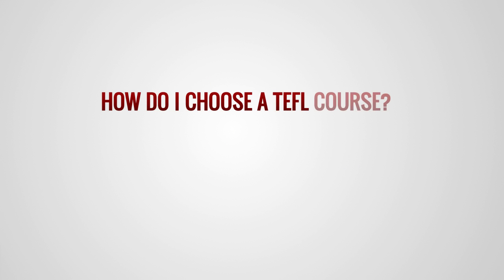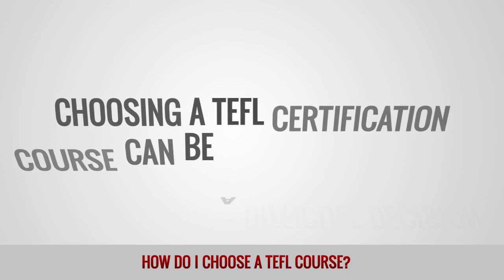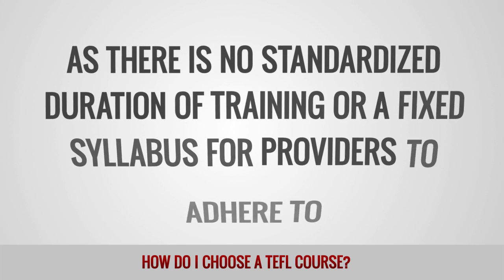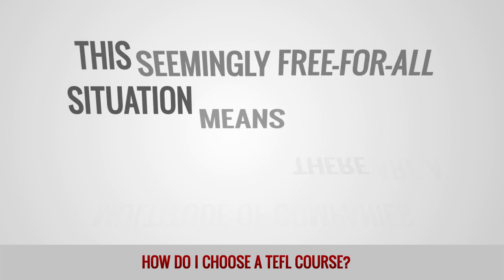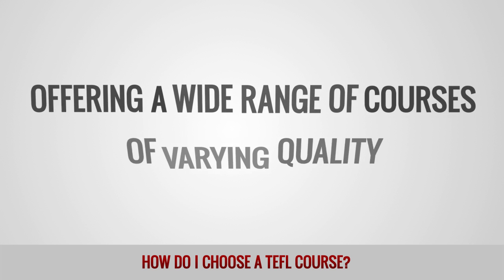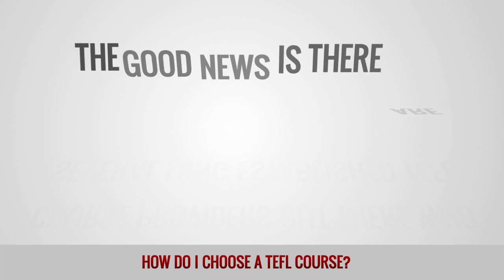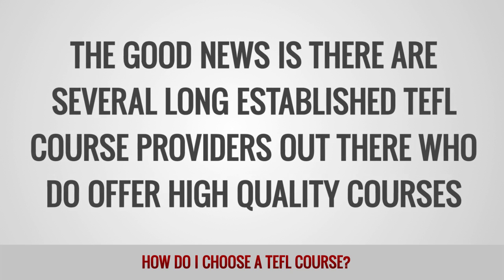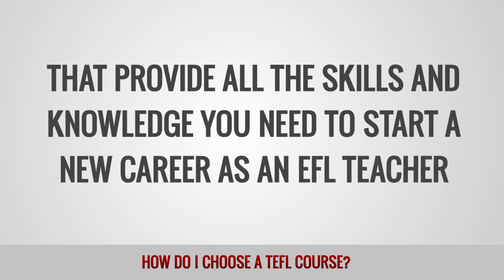How do I choose a TEFL course? Choosing a TEFL certification course can be a difficult decision as there is no standardized duration of training or fixed syllabus for providers to adhere to. This seemingly free-for-all situation means there are a multitude of companies offering a wide range of courses of varying quality. The good news is there are several long-established TEFL course providers out there who do offer high-quality courses that provide all the skills and knowledge you need to start a new career as an EFL teacher.